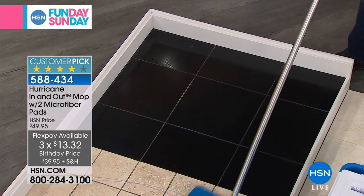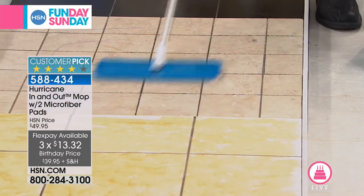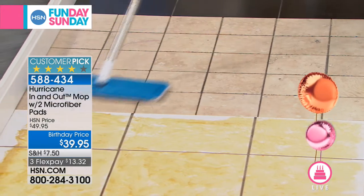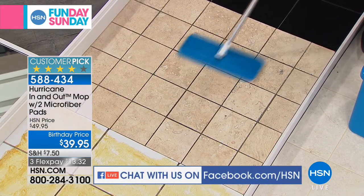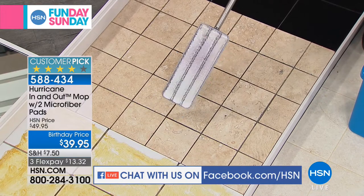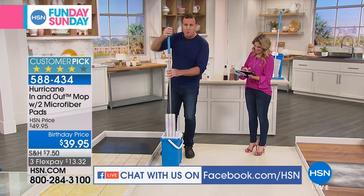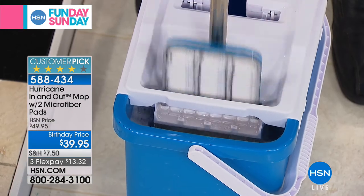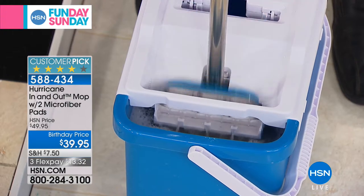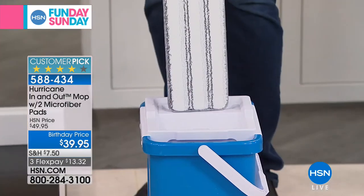So you never have to bend over or get on your hands and knees again. Chris is joining us live on Facebook — he says his kids made a mess and all that crayon was just there and now it's gone. You can use it on any surface — whether it's travertine, tile floor, hardwood floor, vinyl floors. You can also use this on windows, mirrors, shower walls, the sidings of your house. It's like a multifunctional cleaning tool for your whole entire house.